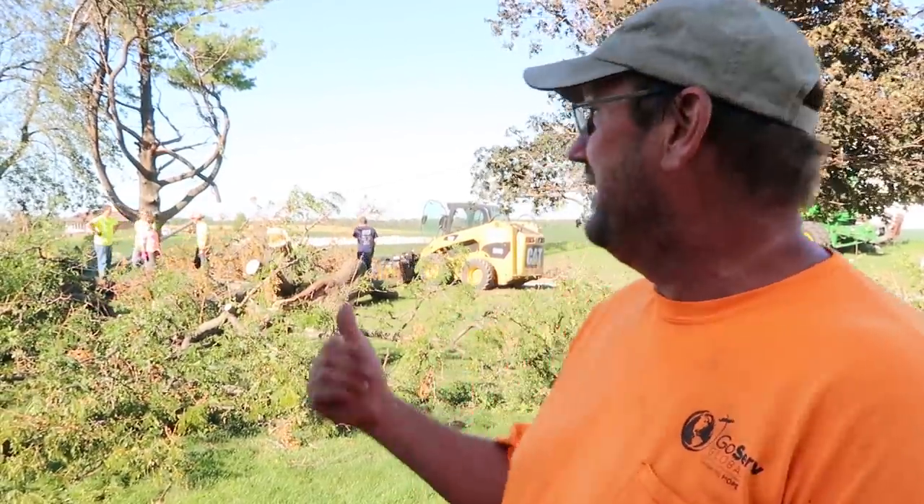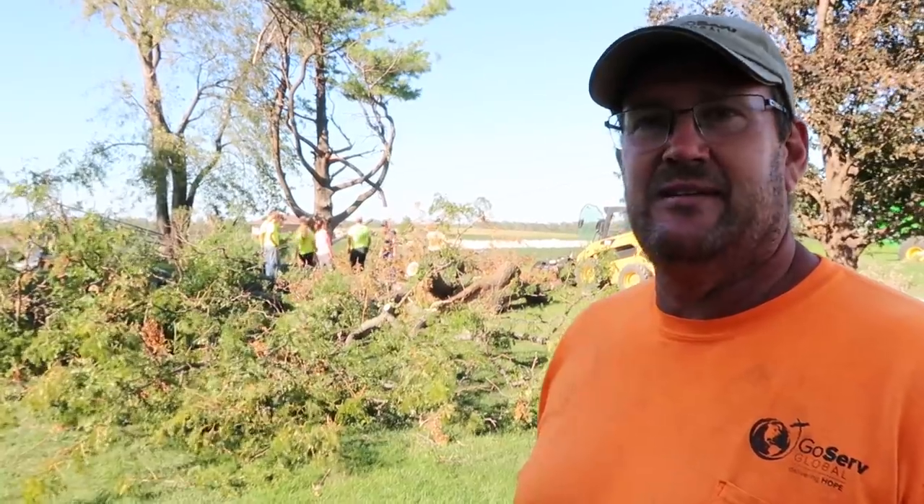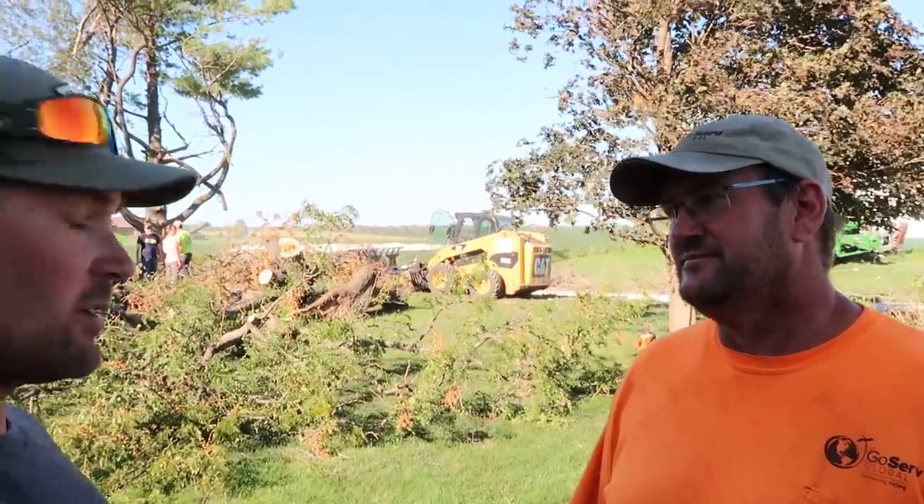This derecho went through and it's devastating. There were two slivers where they confirmed over 100 mile-an-hour winds. They've been working in Huxley with families — most of them in their 70s and 80s who have no way to clean up their properties themselves. Go Serve is a faith-based ministry that comes alongside people. They bring in resources and work alongside volunteers and family members to clean out properties. It's just overwhelming devastation and they're here to lend a hand.